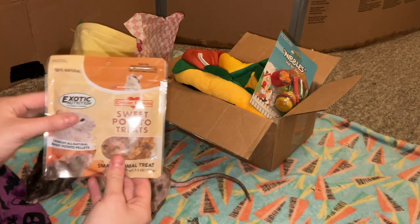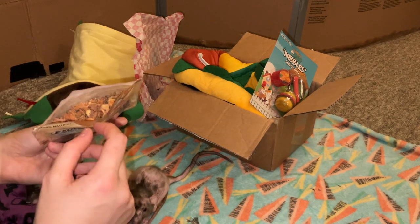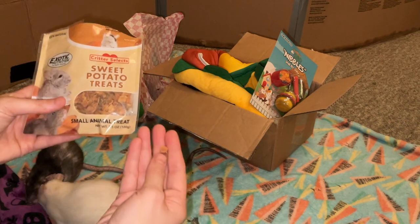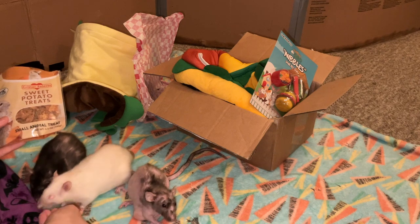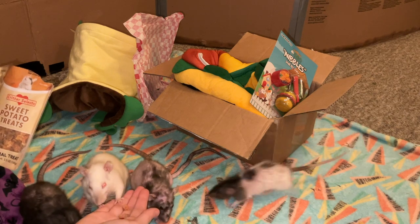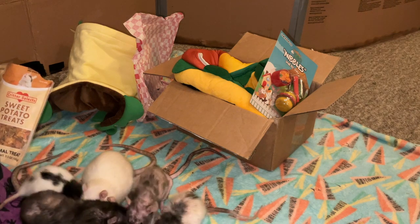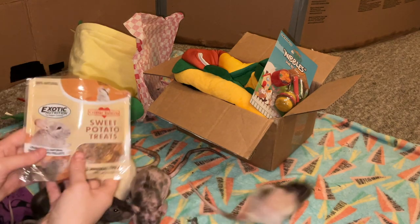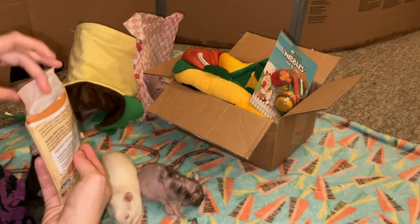Moving on to the next treat, we have these little sweet potato treats by Exotic Nutrition. We've gotten something similar in Ratty Box before — I believe it was a pelleted version last time. This looks kind of similar: it's still sweet potato and still dried, but the other ones were pellets, so I'm not really sure what the difference is, but I'm sure my rats will like these just as much. They really like dried fruit — and Butter immediately tries to grab as many as possible! I'll be scattering these in the rats' cage.